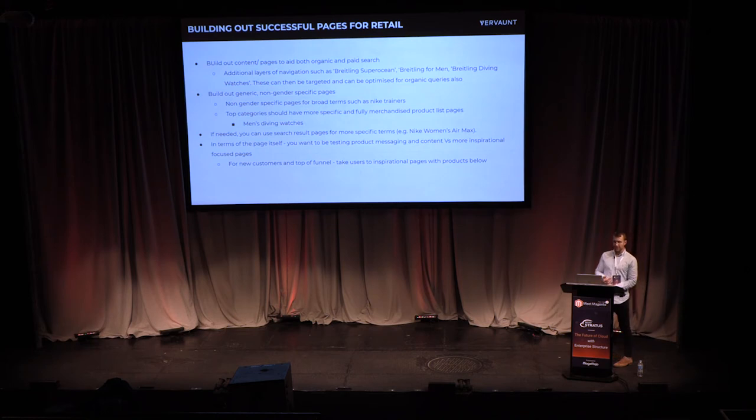A few recommendations for building out content for e-commerce: you want to build content around really specific product terms, which benefits both organic and paid. One example is building non-gender-specific landing pages — if someone searches for 'Nike trainers', you want to take them to a Nike trainers page that isn't specifically men's or women's. Many clothing retailers have websites broken down by gender, but you want pages available for users who've searched with no gender intent.